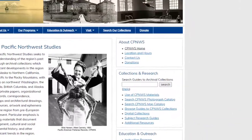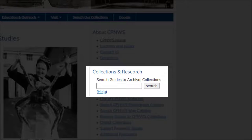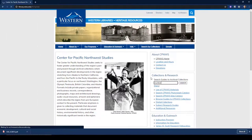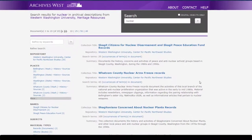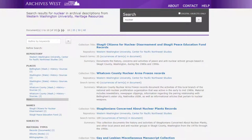Over on the right-hand side of the screen, you'll see this Search Guides to Archival Collections search box. From here, you can run searches across finding aids to archival collections housed by Heritage Resources. These guides are posted on the larger Archives West platform. I put in the term 'nuclear' to see what comes up and we get this initial set of 20 search results. You can browse the titles and brief summaries and, if a collection looks interesting, click on the title to read the larger guide and see how or where your search term appears.